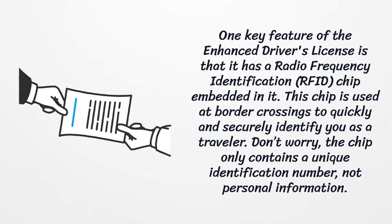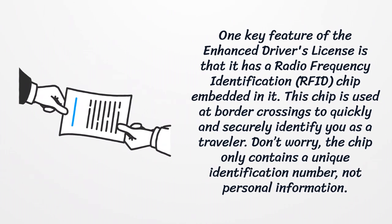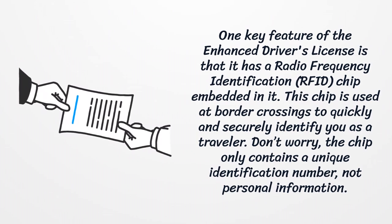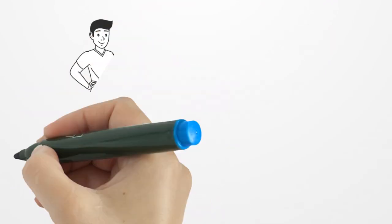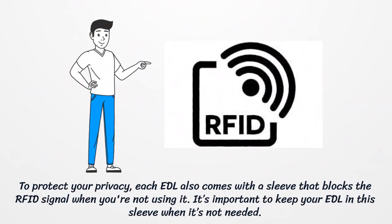One key feature of the Enhanced Driver's License is that it has a radio frequency identification chip embedded in it. This chip is used at border crossings to quickly and securely identify you as a traveler. Don't worry — the chip only contains a unique identification number, not personal information. To protect your privacy, each EDL also comes with a sleeve that blocks the RFID signal when you're not using it. It's important to keep your EDL in this sleeve when it's not needed.